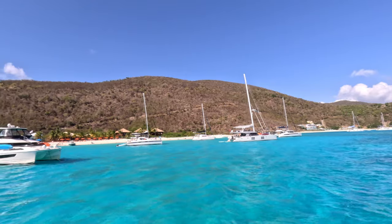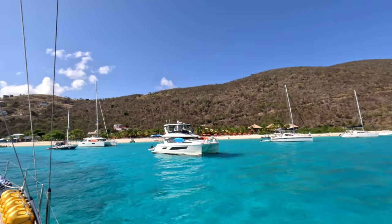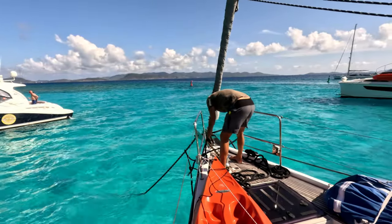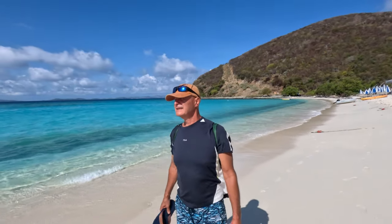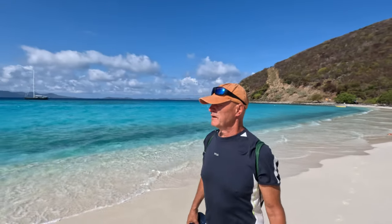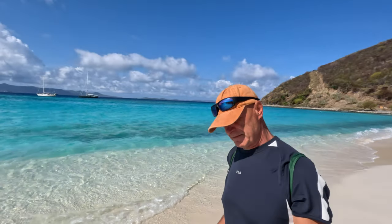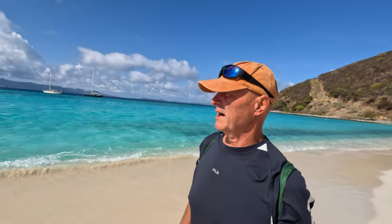Here we are at White Bay — beautiful water, nice beach. White Bay is known as a fun place and many people come for a day trip. When we arrived, the bay was crowded but we managed to find a good spot. We're on the shore anchoring — very fine sand, very hard bottom. I had to go a few times and shake the anchor to get it in, but once it's in, it holds like a mooring.